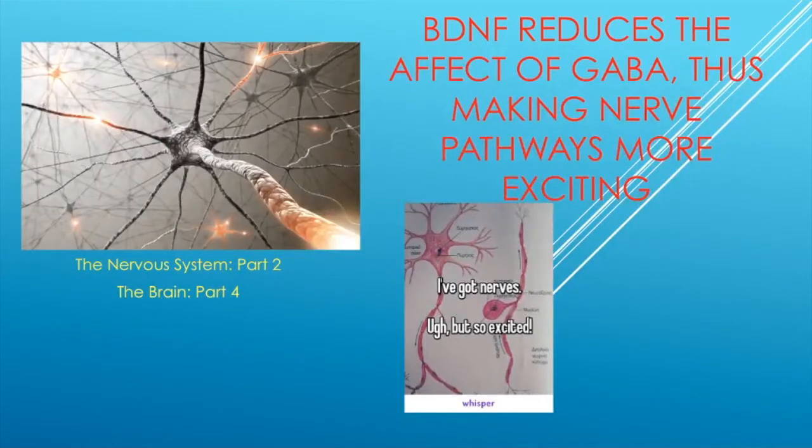It's important to have GABA, but sometimes you can have too much. What BDNF does is make these nerve pathways more excitable. So if you're trying to learn to ride a bicycle, play catch, sing a song, or read a book, it actually makes the nerves create pathways that are easier to run, so that learning becomes second nature. It helps nerve pathways develop more robustly.